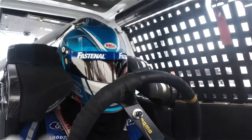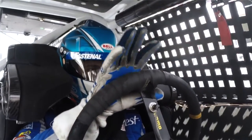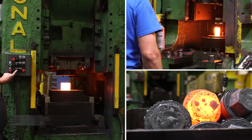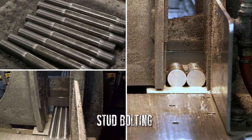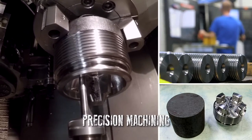Since I've started driving for Fastenal, I've learned that one thing that really sets them apart from other industrial suppliers is their ability to custom manufacture specialty parts to meet the customer's needs. That includes hot forged bolts, cold form production fasteners, complete stud bolting assemblies for the oil and gas industry, and precision machine parts of all shapes and sizes.